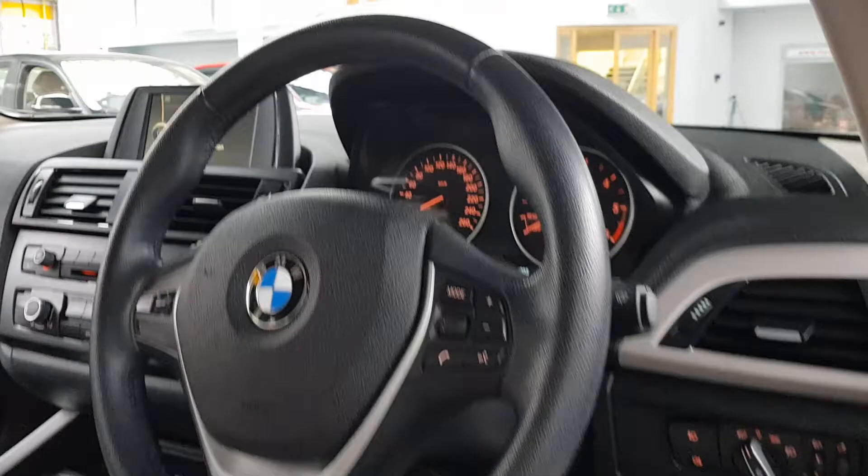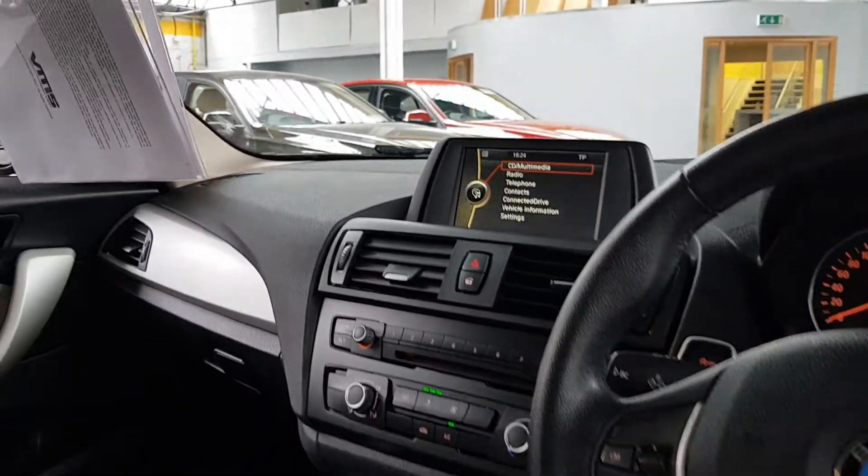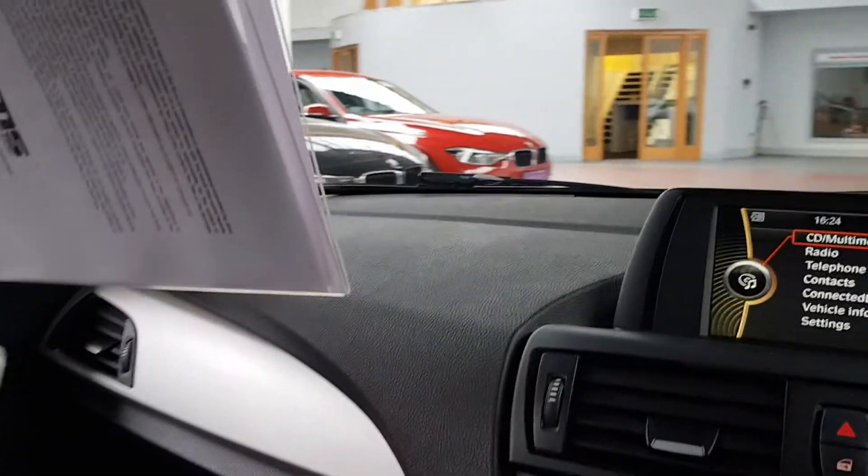It has automatic lights and rain-sensitive wipers. There are multimedia controls on the right, a speed limiter on the left, and a nice screen in the center.